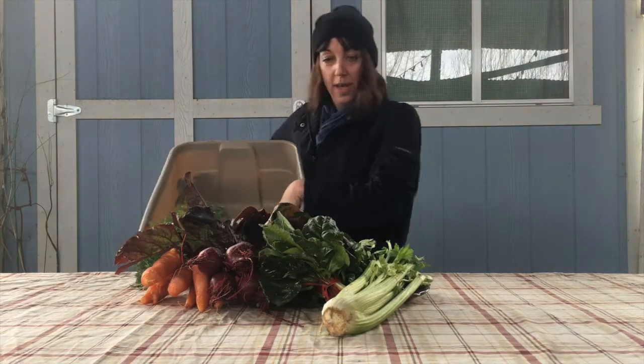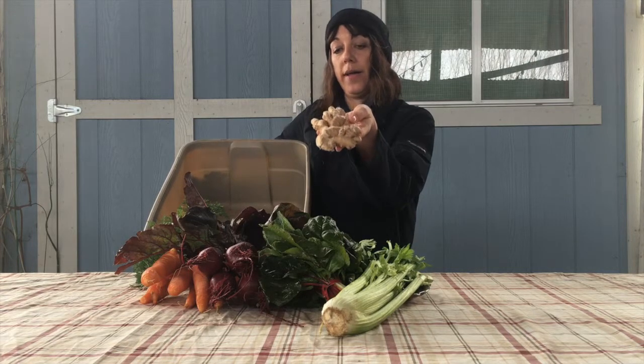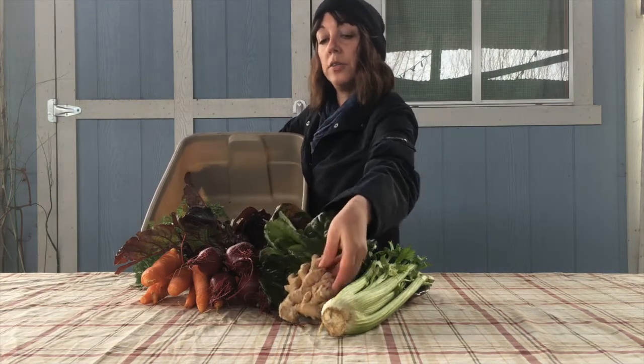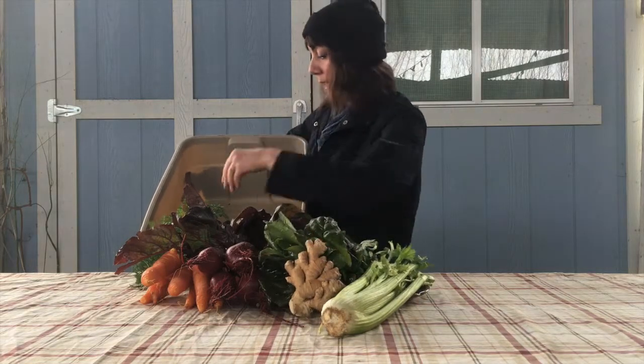To warm you in the wintertime, I've got this beautiful ginger from Hawaii, and we're putting this in the juice box as well as some recipes about how to add ginger to your carrots and apples.